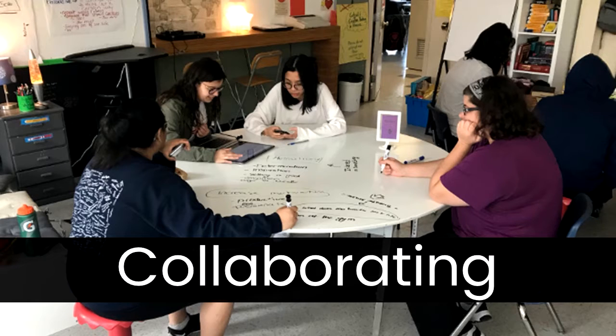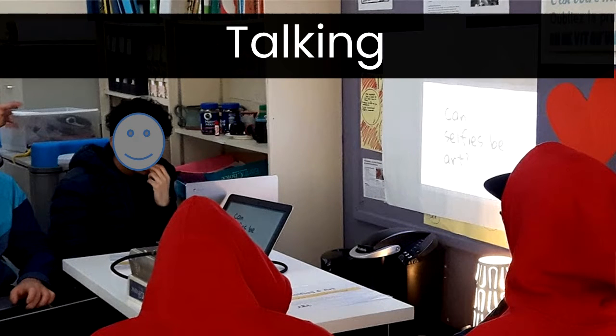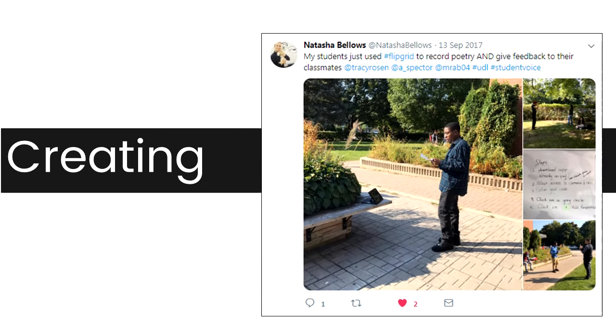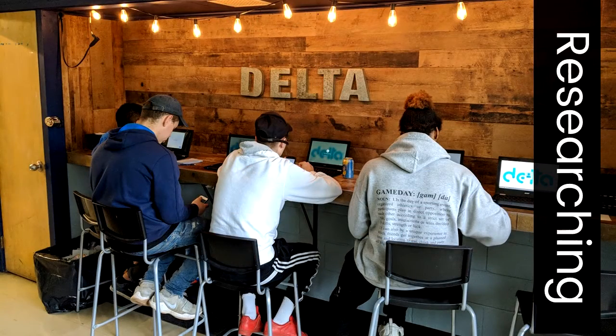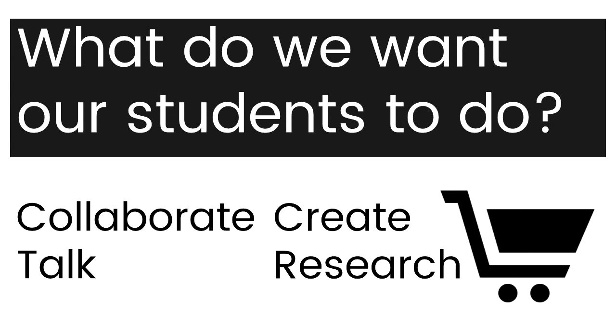So how can we arrange our environment with intention so that these things happen? For collaborating, what if students work in small groups and grab the technology they need as they need it, alongside other tools like markers and pens? If we want students to talk, having one computer per group encourages discussion rather than isolation. If we want students to create, they need space — on the floor, or even outside the room. And for research, are there areas in our rooms set up to encourage it? Asking what we want our students to do before we roll in the equipment cart is essential so that the equipment we have supports student learning and is truly accessible.